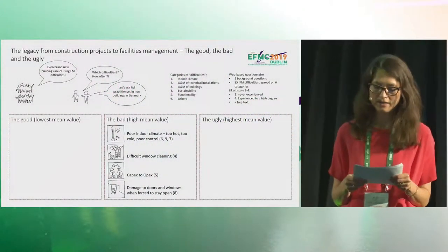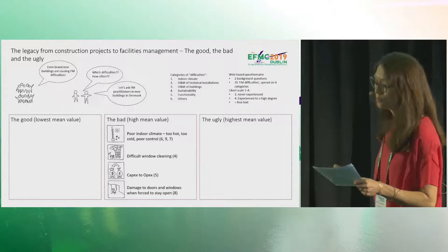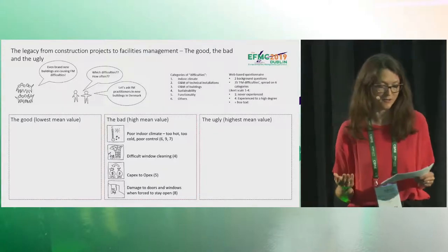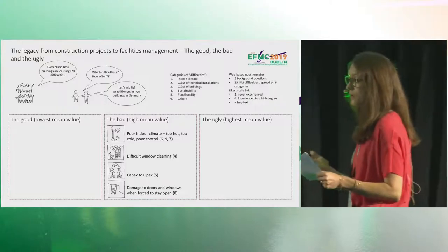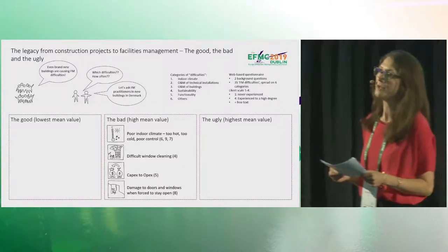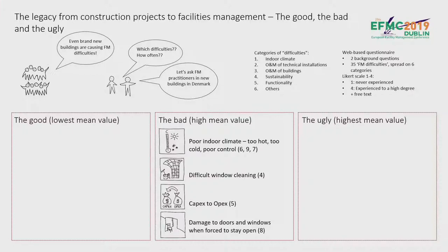Moving up to the most frequently experienced difficulties, we find three difficulties related to poor indoor climate: too hot, too cold, and poor control. We were not surprised to find indoor climate among the top 10, but in fact we were surprised not to find it within the top five. Indoor climate was also the category where respondents added the most new difficulties we hadn't originally included. Difficult window cleaning is the fourth most experienced difficulty. Moving or pushing expenses from the building project to the operational phase is next, and damage to doors and windows when forced open — which could be closely related to indoor climate — rounds out the group.